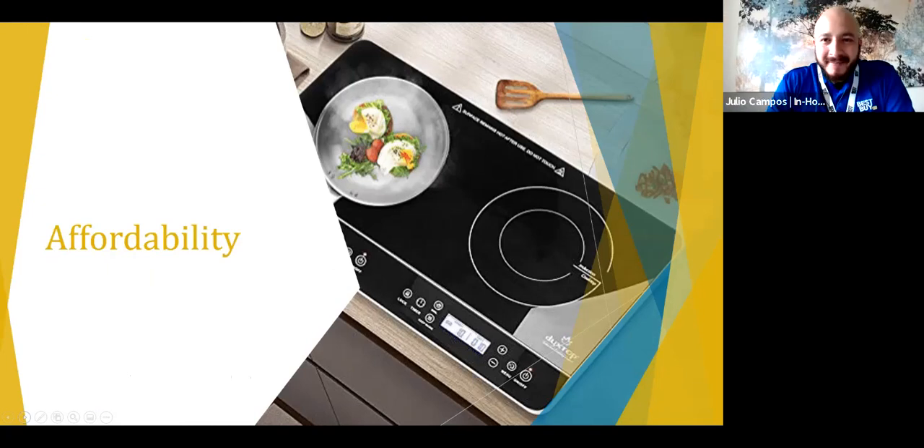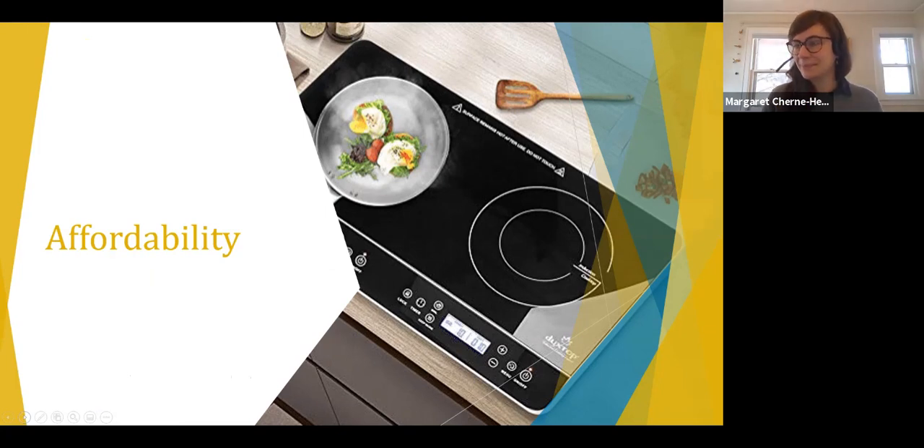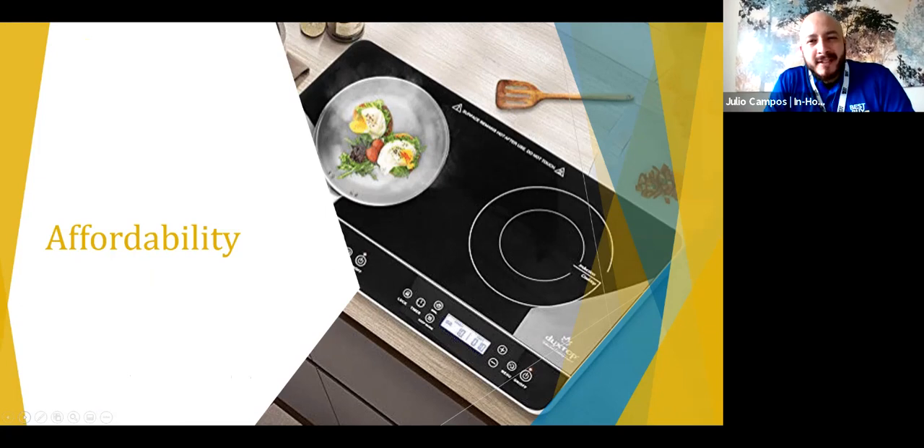Thank you, Margaret. Hi everybody — my name is Julio Campos. I'm an in-home consultant with Best Buy. I assist clients with their kitchen appliance projects, remodels, and any questions regarding their appliance needs and selections. Let's talk about some induction cooking. Is induction affordable? I would say across the board, yes — it is affordable in comparison to the technology and the performance that it brings. It's a mid-range to high-end price in comparison to gas and electric fuel types. The technology does cost a little bit more than conventional cooktops or ranges, but not super expensive in terms of professional cooking types.